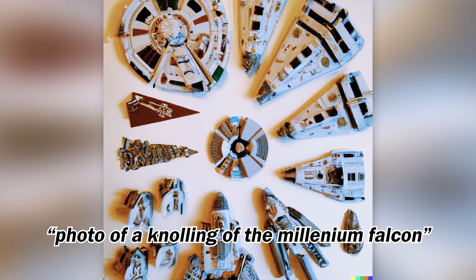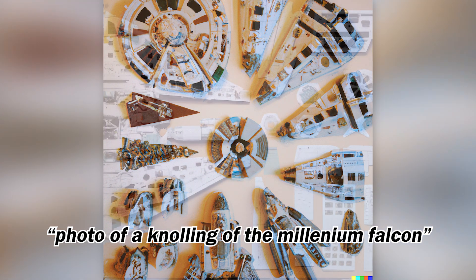I also wondered how DALL-E 2 would perform when it comes to knolling. In this video, we're going to find out. Of course, with DALL-E, we can imagine things that would be a lot more difficult to do in real life.